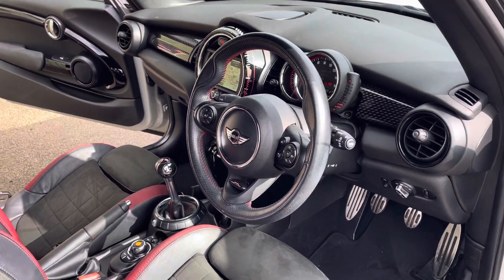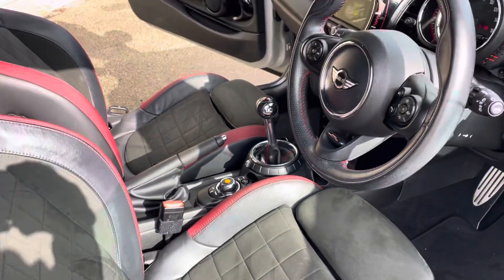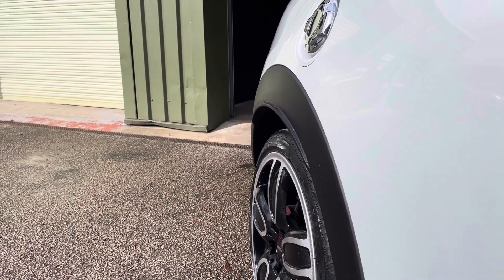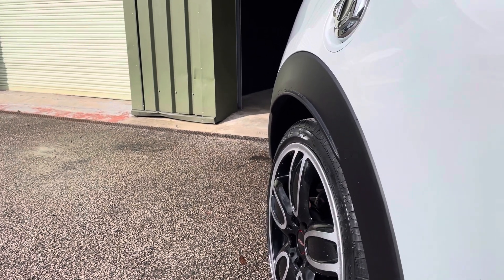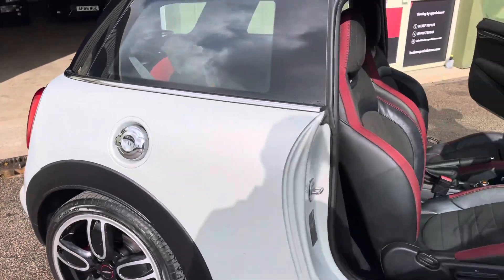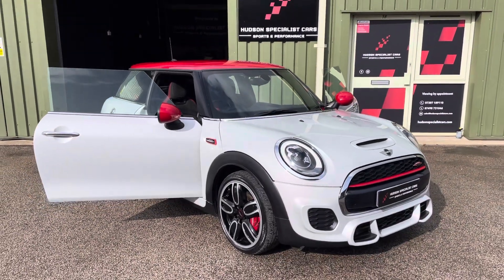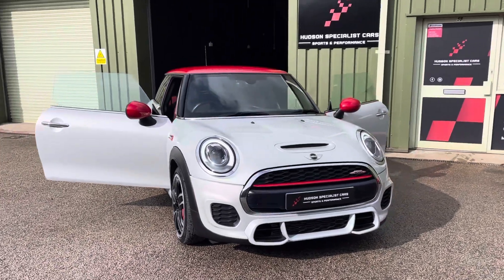In sport mode there are actually three settings: normal, sport, and eco. It does sound quite rorty — pops and crackles, especially in sport mode, where it seems to open up a couple of valves. All original examples, no modifications. As mentioned, it's on matching Pirelli rubber and drives absolutely superbly well.